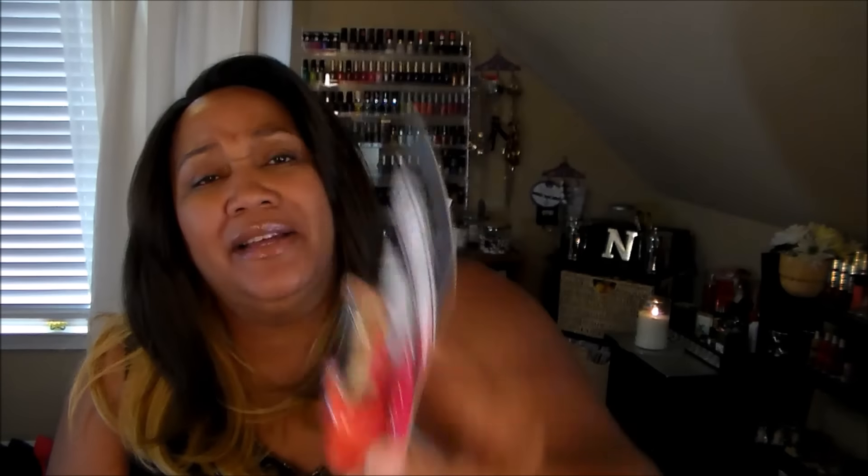I found this cute orange Milani polish — I'm thinking Halloween — and it was the only one they had so I couldn't leave it. It's called Jiffy Orange. Last time I used Milani polish I wasn't happy with it. I actually wore Milani on the day I got married, but the formula seems to have changed. My nails were all dry even after I prepped properly, which doesn't happen with other polishes. We'll see how this one goes.